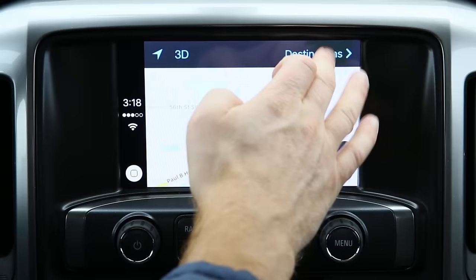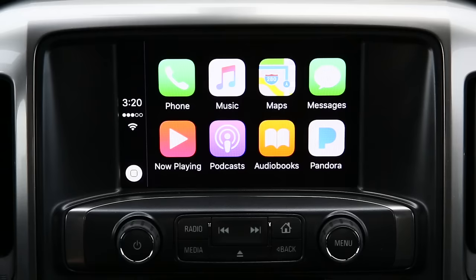Another great thing about using Apple Maps is that other destinations you may have used before in the past are going to be stored, because it's pulling them from your phone.